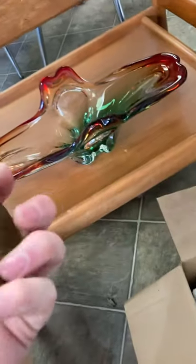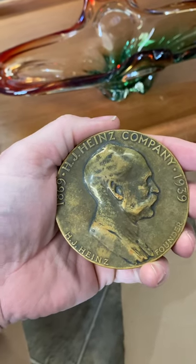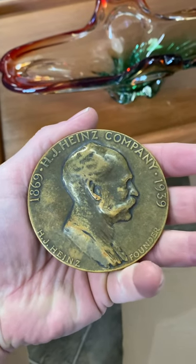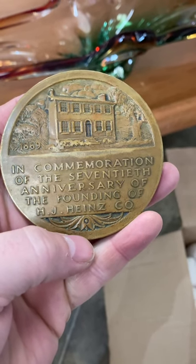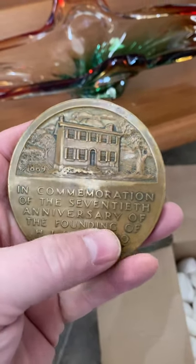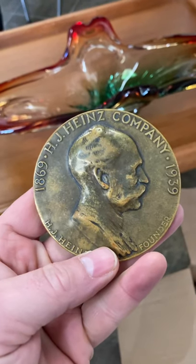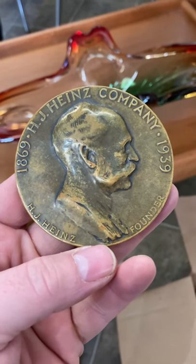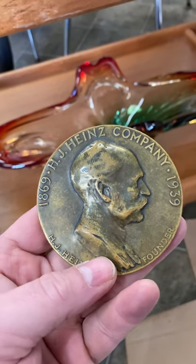This is a neat piece — a little metal, possibly bronze, Heinz medal celebrating the 70th anniversary of H.J. Heinz being in the area. Heinz was in that region, but unfortunately they closed down a few years ago and moved the plant to Mexico. Leamington was the big area where they grew a lot of tomatoes and had the big packing plant, but it's a neat little piece.